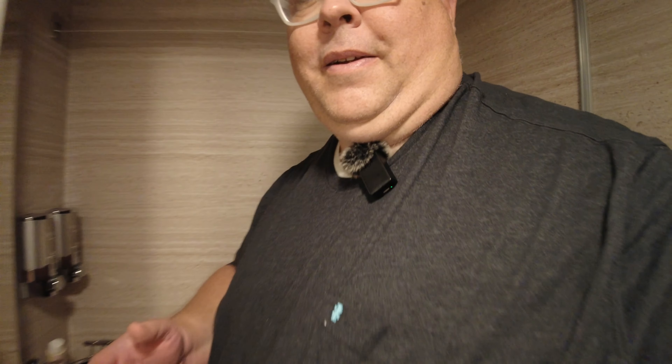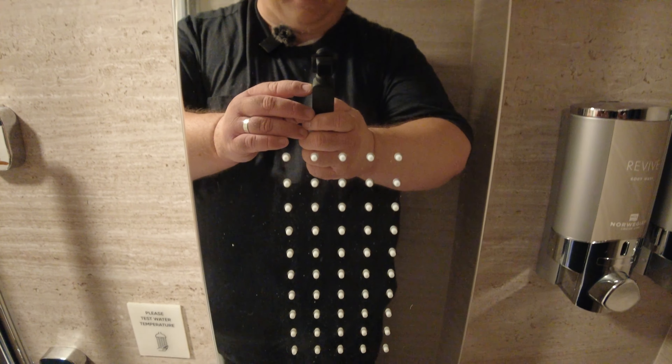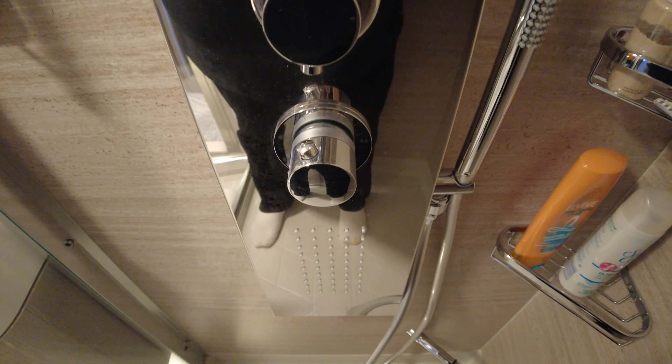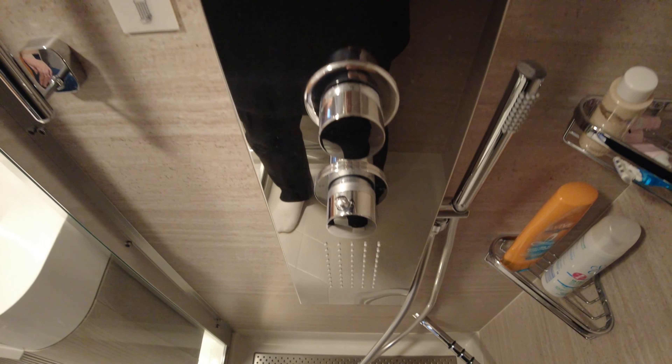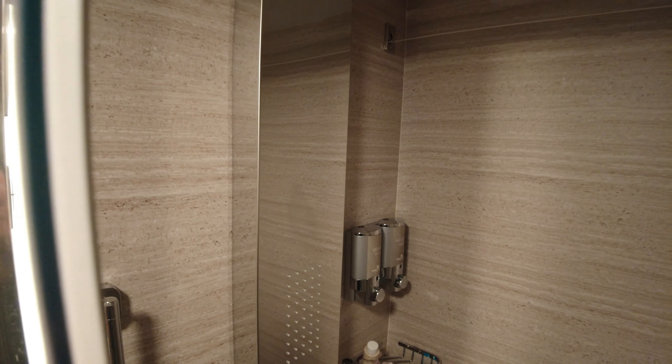Not only is it big, but let me show you something cool. This rain head is actually like a waterfall shower. It has jets, a little handheld, and even more jets. So I'm going to step out for a second and show you what this thing can do, because it is super super cool.